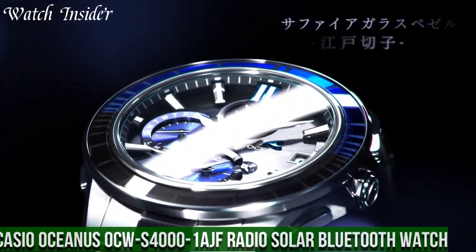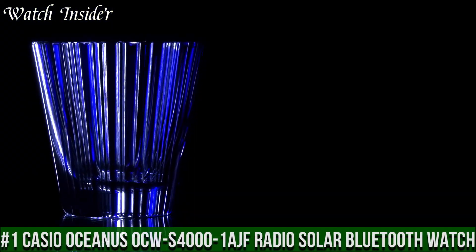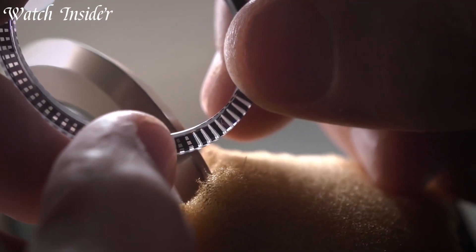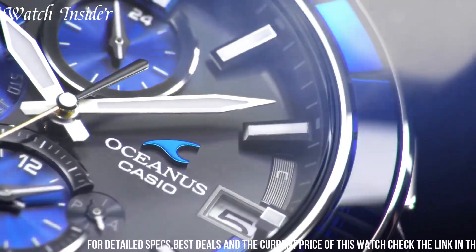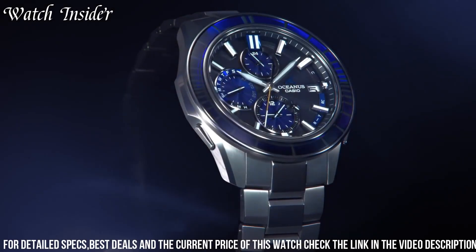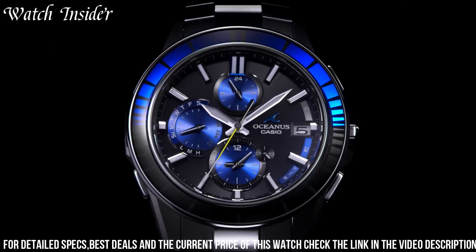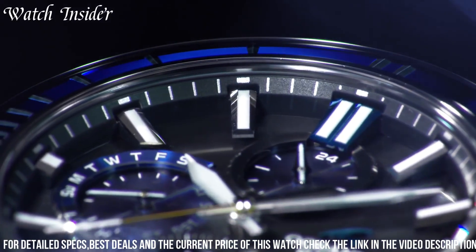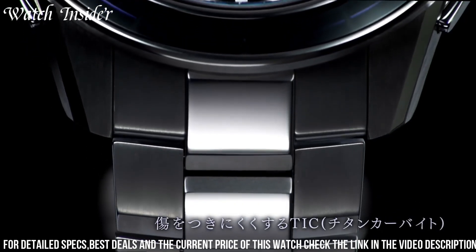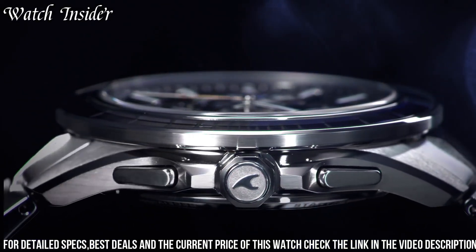Number 1: Casio Oceanus OCW S4001 AGF Radio Solar Bluetooth Watch — a stylish and functional timepiece offering exceptional precision and reliability. It features a high-quality stainless steel case and band that are both durable and water-resistant up to 100 meters. The watch is equipped with a multi-band 6 atomic timekeeping function, ensuring it always displays the correct time no matter where you are in the world. It also features Bluetooth connectivity, allowing it to easily connect to your smartphone for additional features.